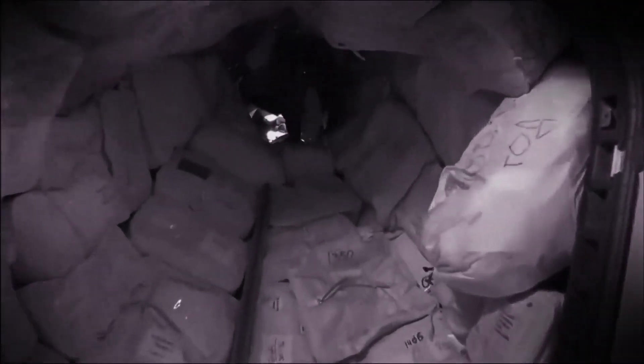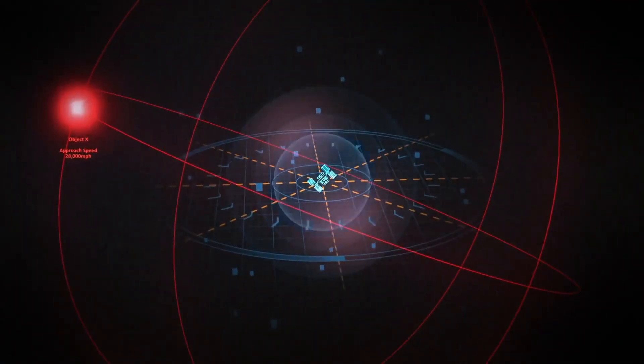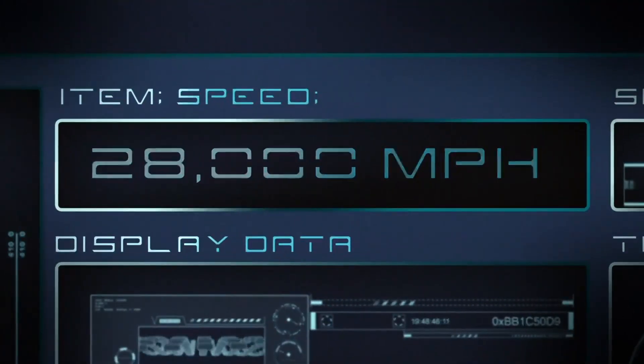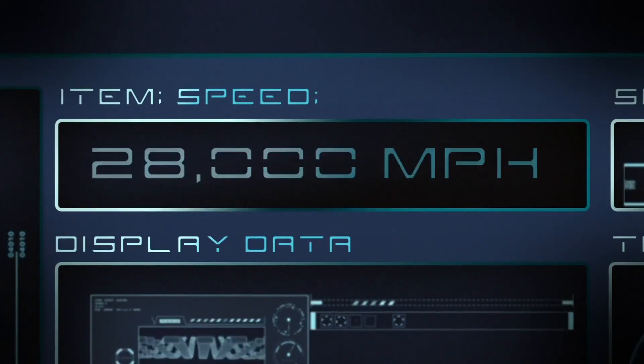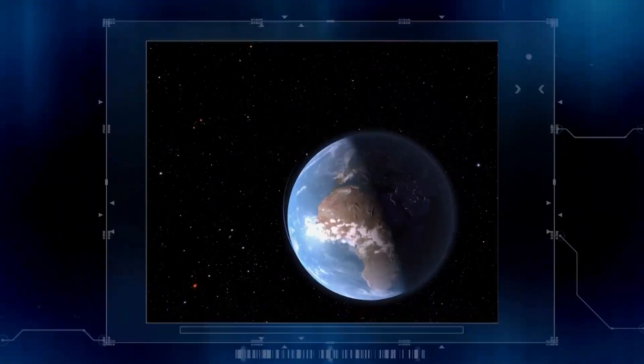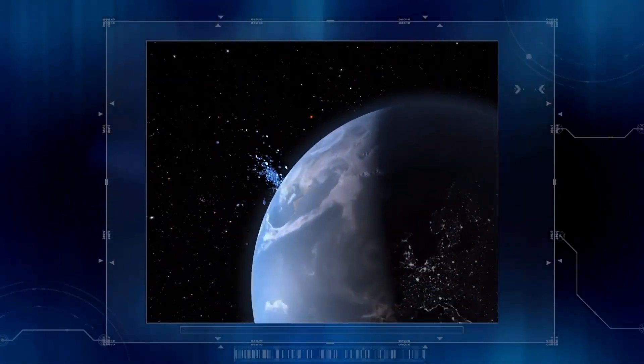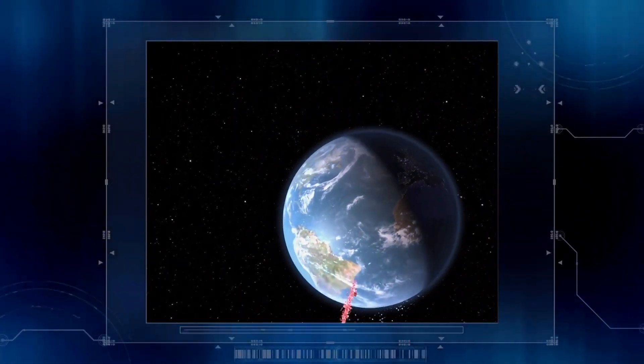NASA describes the object as a piece of space debris, but it was moving far faster than any ordinary space junk. Typical speed in low Earth orbit is about 17,000 miles per hour — this piece of space junk was moving twice as fast. NASA scientists speculate how the mystery object could build up that speed. One possibility is that it might have previously collided with something else and gained speed from the ricochet. In theory, an object's speed and trajectory can change after a collision, but the object that hit it would have to be going extremely fast itself.